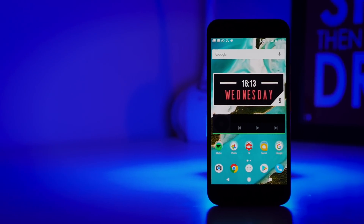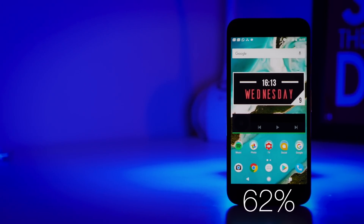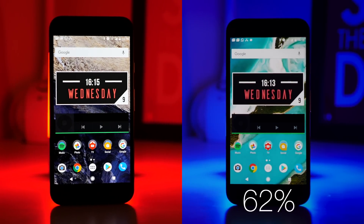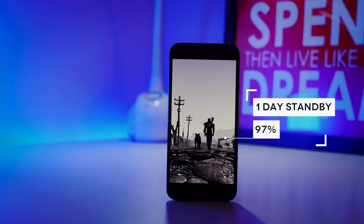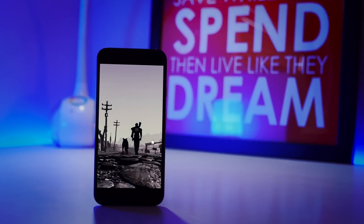After one day of light usage, the 3450 mAh Pixel XL had 62% power remaining, which is good, but after installing these three apps, we managed to get 76%. Furthermore, after one day of the phone being entirely on standby, we had 97% of battery remaining, which is just incredible.